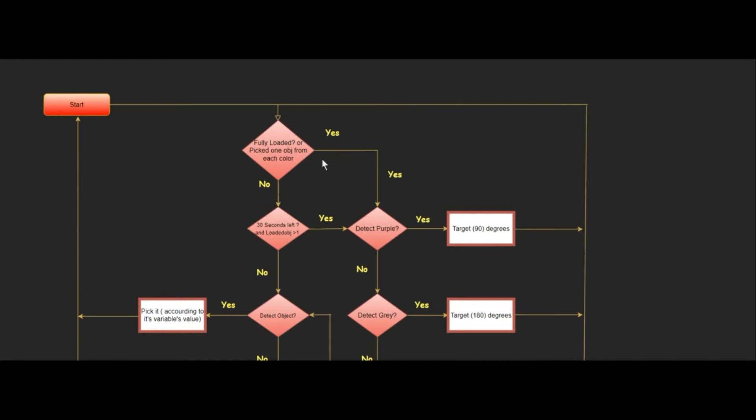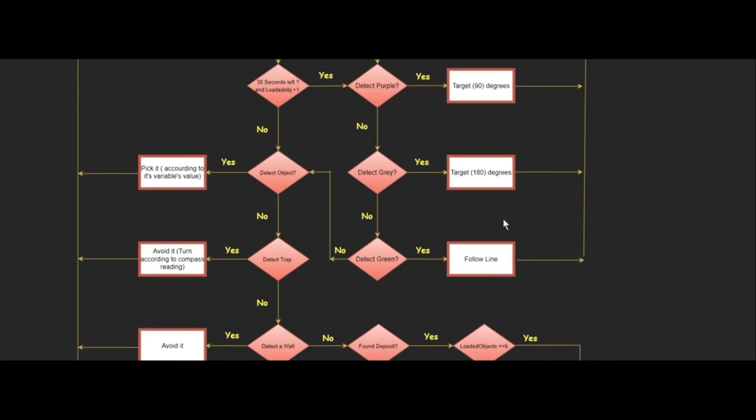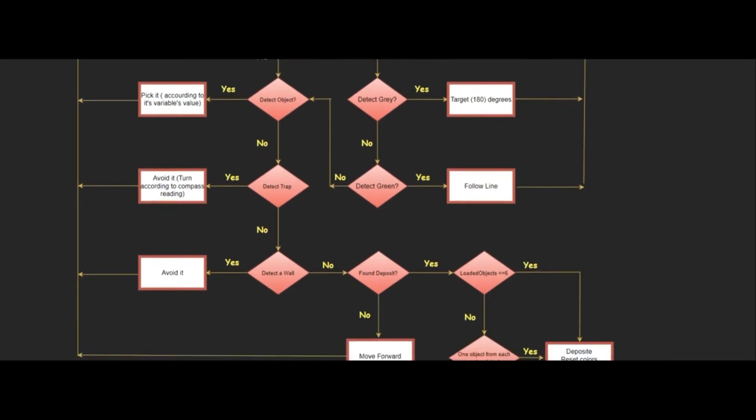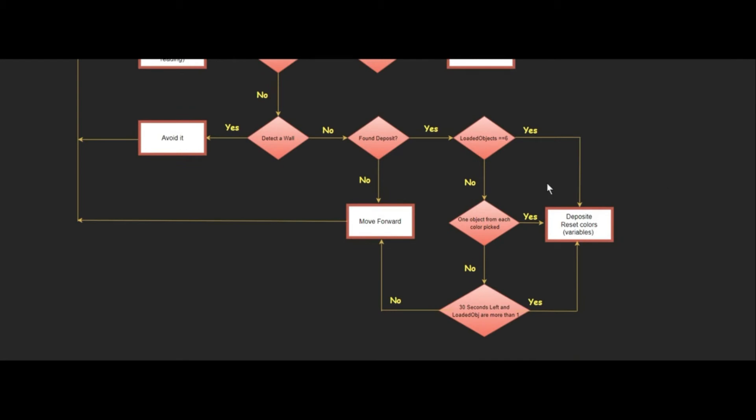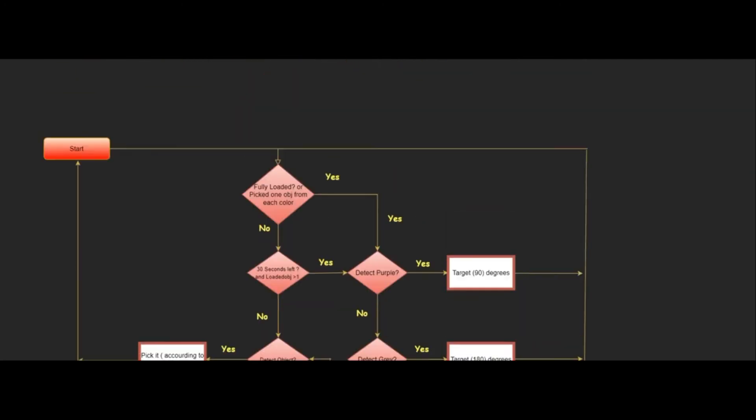Implementation flowchart: If the robot is fully loaded, or has picked one object from each color, or 30 seconds are left and loaded objects are more than one, the robot should search for a deposit. If it detects purple, it will target angle 90; if it detects grey, it will target angle 180; if it detects green, it will follow the line. Otherwise, if the robot detects an object, it will pick it up according to the variable's value. If it detects a trap, avoid it according to compass direction. If it detects a wall, avoid it. If the deposit is found while loaded objects equal six, or one object from each color has been picked, or 30 seconds are left and loaded objects are more than one, the robot deposits and resets all variable values. Otherwise, move forward. The robot will repeat all strategies until the end of the game.